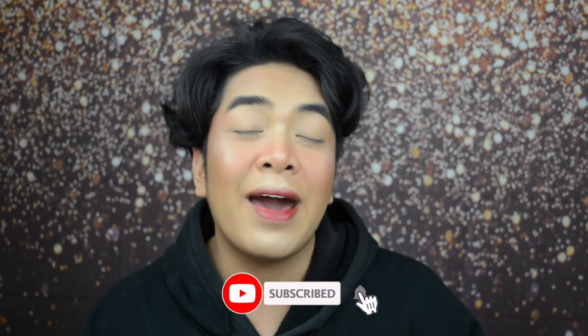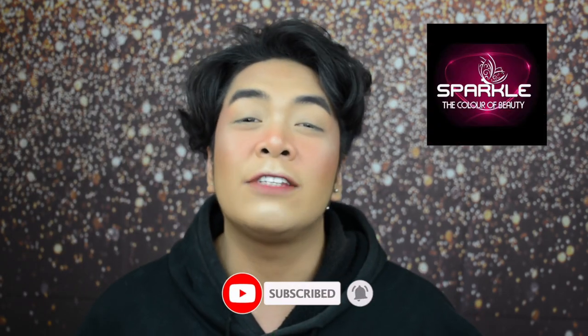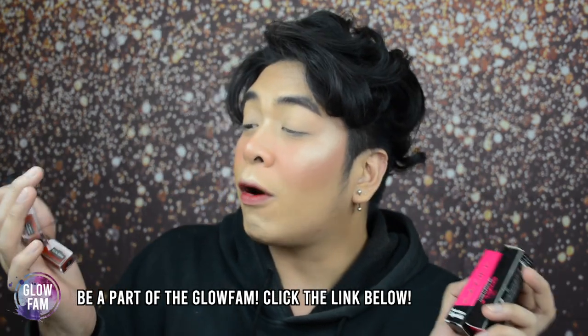XXOO Glow Fam, Vince here and welcome back to my YouTube channel. Welcome to part 5 of the Sparkle Cosmetics Review Series. In today's video Glow Fam, we are going to review two different lip products from Sparkle Cosmetics. We have the Sparkle Cosmetics Nude Matte Lipstick and also the Sparkle Cosmetics Velvet and Kiss Proof Lip Gloss. So if you guys want to see how these products perform, just grab a drink, sit back and relax — let's glow!